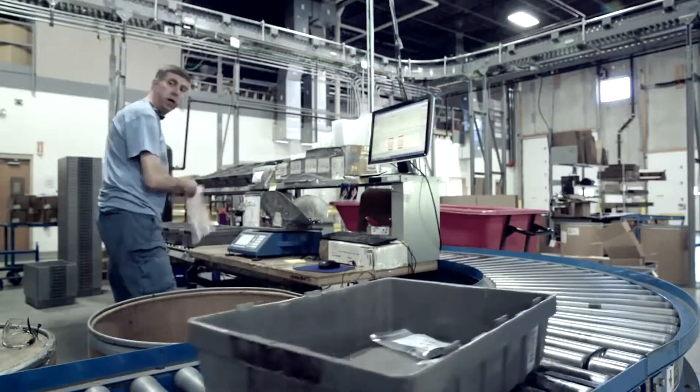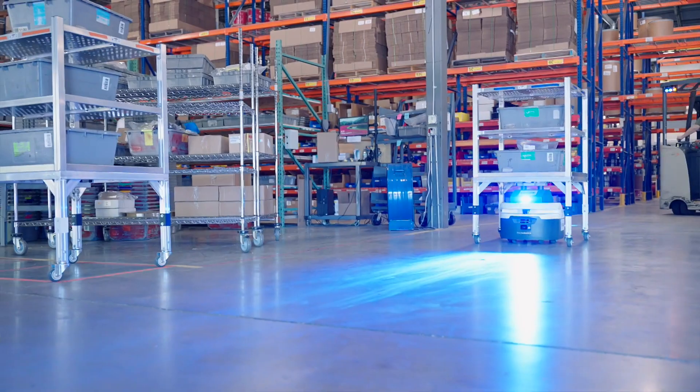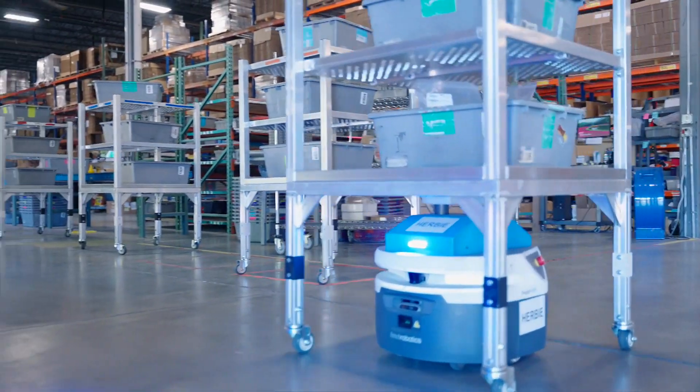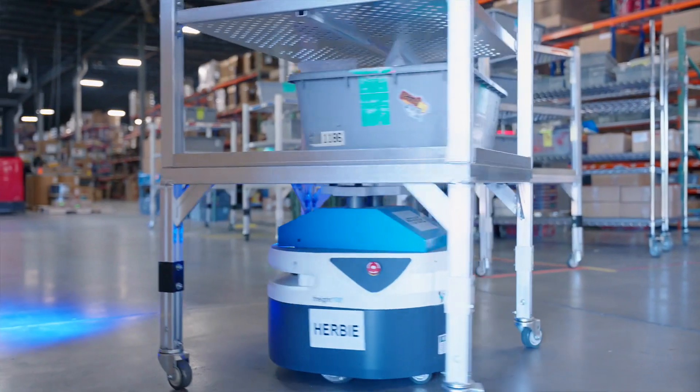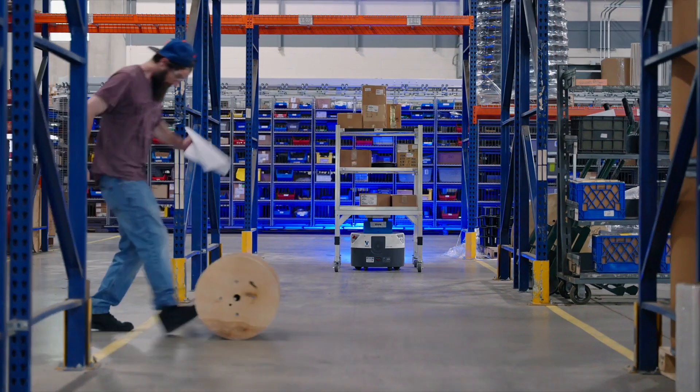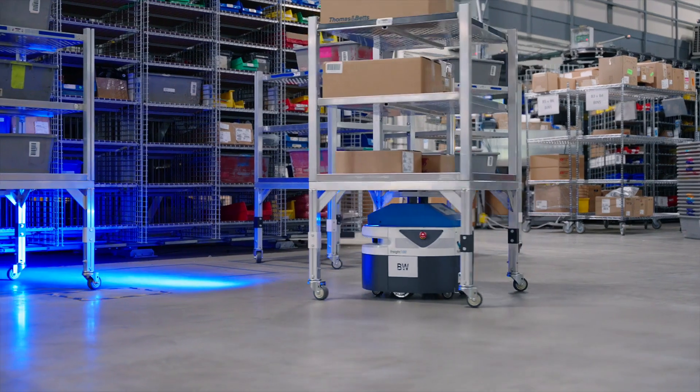Where our conveyor was only going to allow us to handle up to 800 orders a day, now with our AMRs we can add additional routes, we can add extra pickup times, and we're going to be able to handle well over a thousand orders a day. Once we get to a point where we need to handle more orders than that, we could easily add another AMR — we don't need to remap the whole facility and we don't have a large capital expenditure.